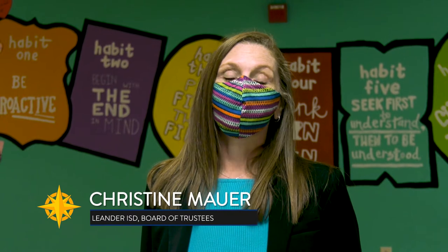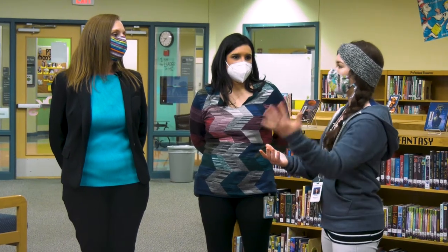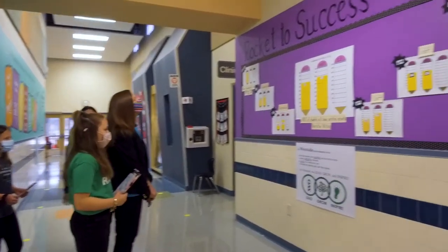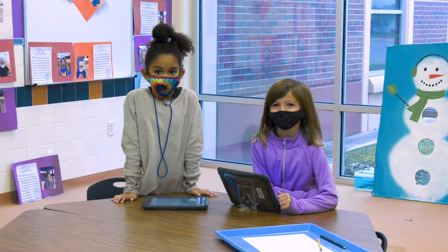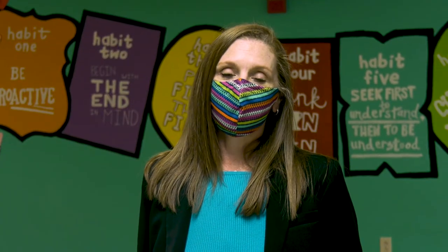My visit at Westside Elementary today was fabulous. I can't say enough about all the love in every single room, in every single hallway — from our wonderful tour guides that walked me around and introduced me to everyone, to the fabulous classrooms we got to visit today. Thank you so much, Westside, and I look forward to seeing you again.